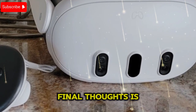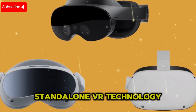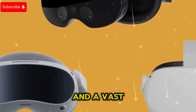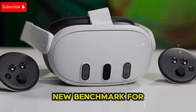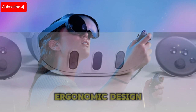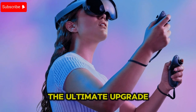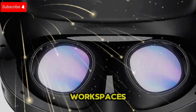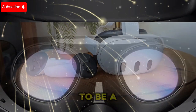Final thoughts — Is the MetaQuest 4 the future of VR? The MetaQuest 4 represents a massive leap forward in standalone VR technology, combining powerful hardware, stunning visuals, and a vast ecosystem. From gaming and entertainment to workspaces and social interactions, it sets a new benchmark for VR headsets in 2025. With its next-gen Snapdragon chipset, ergonomic design, advanced tracking, and immersive display, the Quest 4 is positioned as the ultimate upgrade for VR enthusiasts. Whether you're looking for a next-gen gaming experience, high-quality virtual workspaces, or simply the best standalone VR technology available, the Quest 4 is shaping up to be a must-have device.